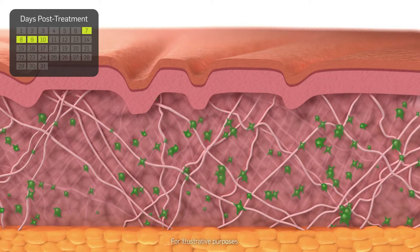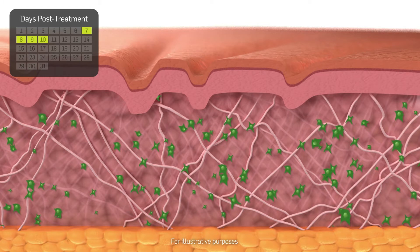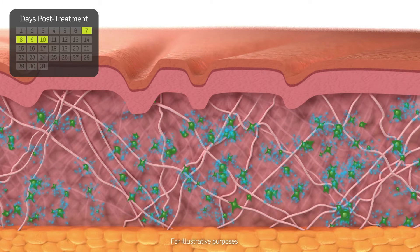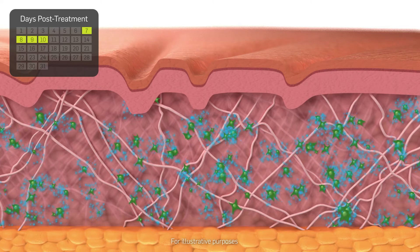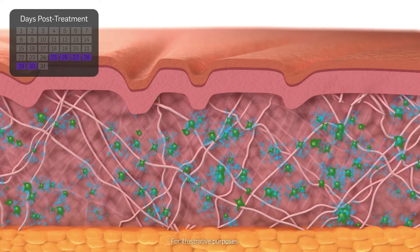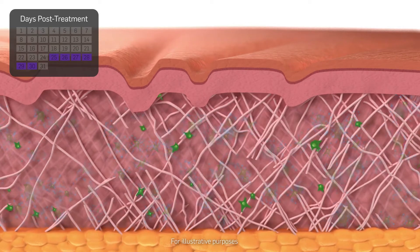Fibroblasts accumulate to synthesize new collagen and elastin. Tissue growth factors are released. At 25 to 30 days post-treatment, new collagen and elastin synthesis decreases fine lines and wrinkles.